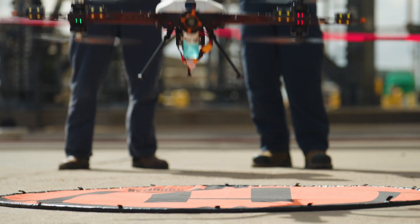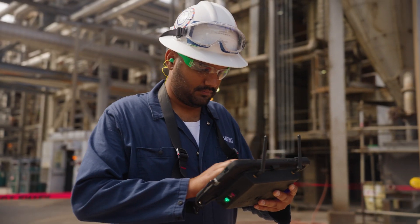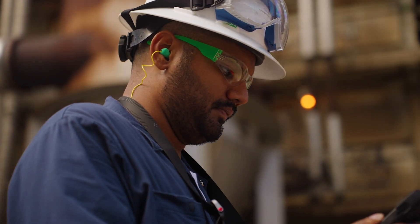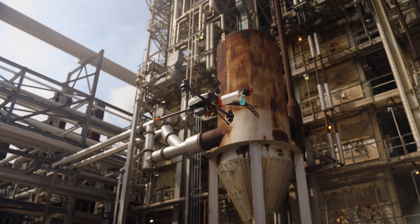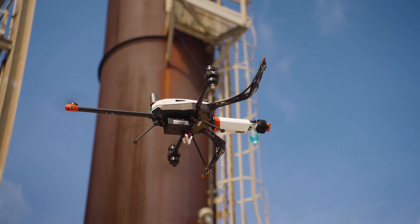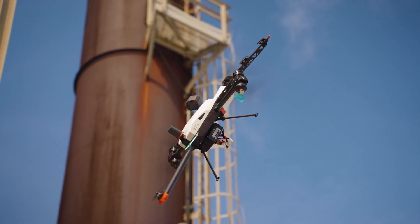So with the Valero drone, we're sending the drone up to gather the UT information while the UT technician is still on the ground seeing that live data. The Valero inspection complements the conventional methods we have by allowing us to gather UT information from assets that are still live and in service without shutting them down.